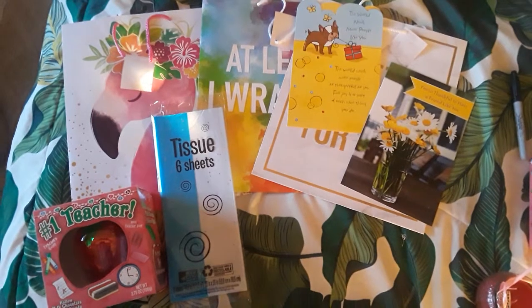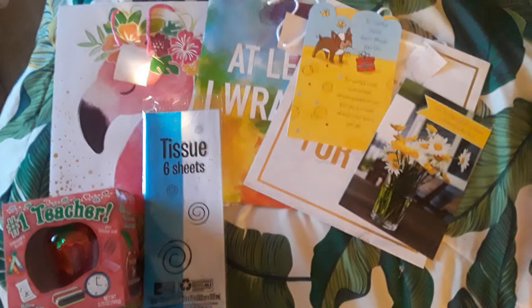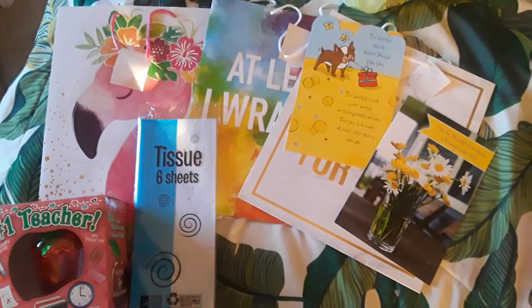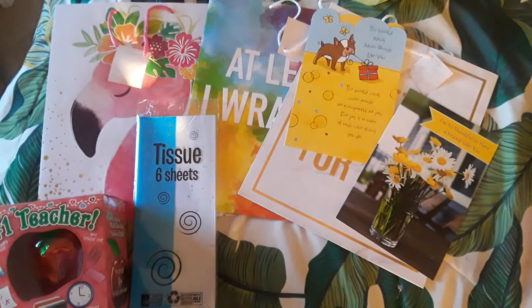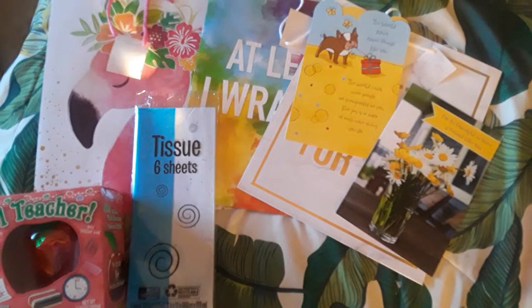In today's video I'm doing a last day of school video. I'm going to be including what I'm packing for lunch on the last day of school and what I'm getting my teachers and packing up their presents. It's not currently the last day of school but I have four days left, so I figured I should get ready ahead of time. Today we went to the store and bought a ton of stuff for my teachers.